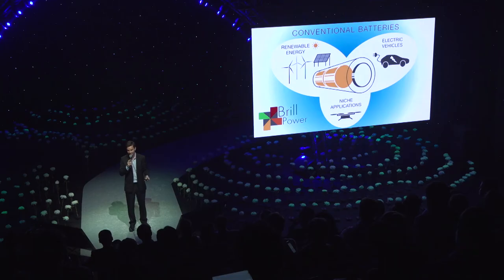So let's all stop ignoring the dirty little secret of renewable energy, and let's start making smarter batteries. Thank you very much.